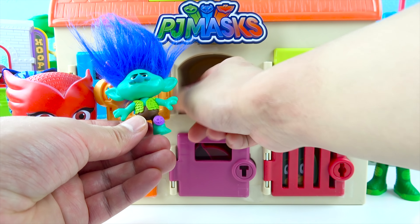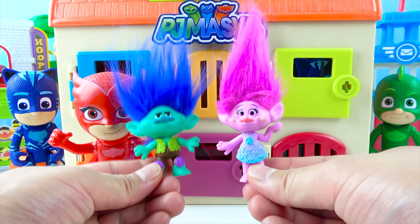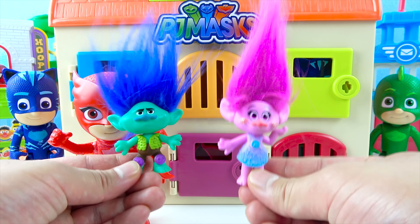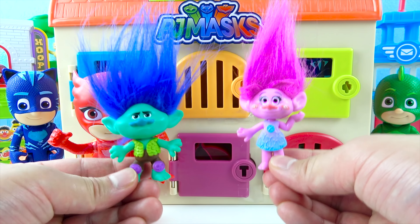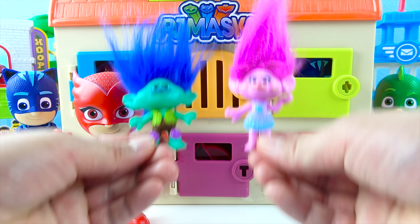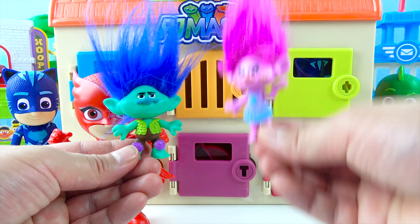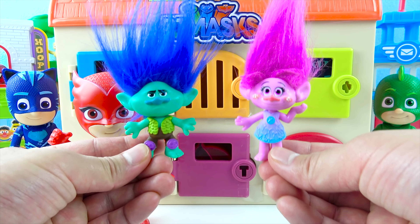I like this orange door! Let's open the orange door for Owlette — one, two, three, open! Owlette got the Trolls! This is Princess Poppy and this is Branch. Princess Poppy is pink and she's got long pink hair, and Branch is blue with blue hair! The trolls are super cool — they love to party on holidays, and Princess Poppy is a really good dancer and singer! Branch has a secret base where he keeps all his troll food, and we can have a party in Branch's secret troll cave!